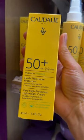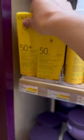I've been on the hunt for the perfect clean sunscreen that looks beautiful under makeup and doesn't irritate my sensitive skin. I finally found this one from Caudalie just in time for summer.